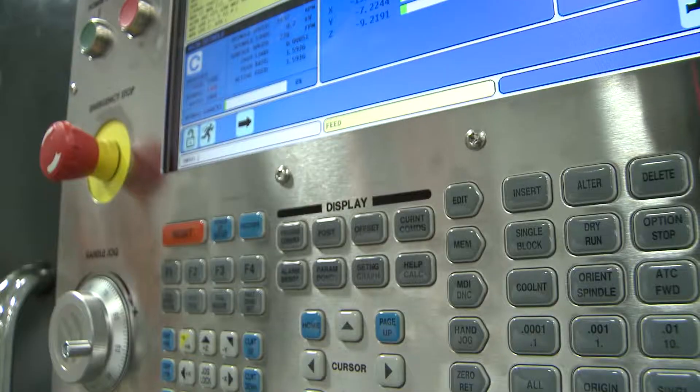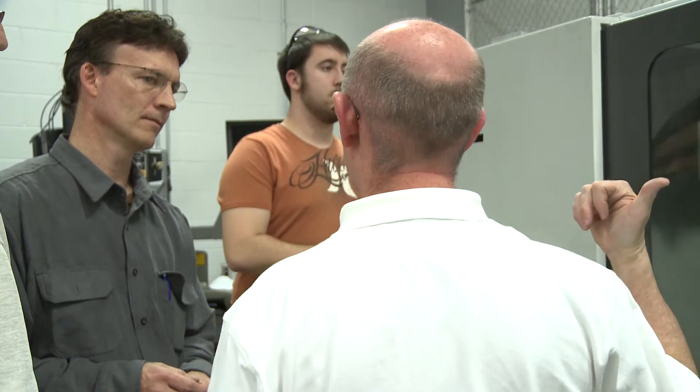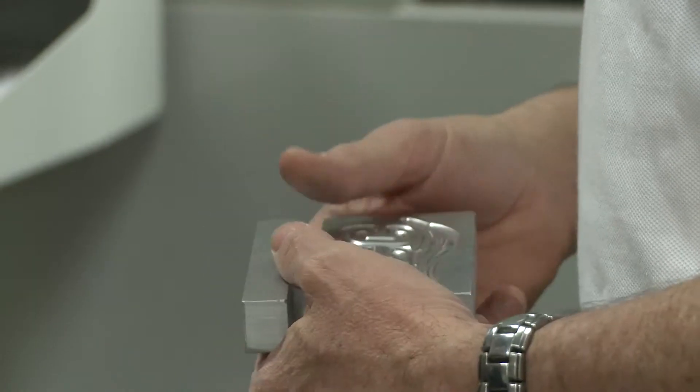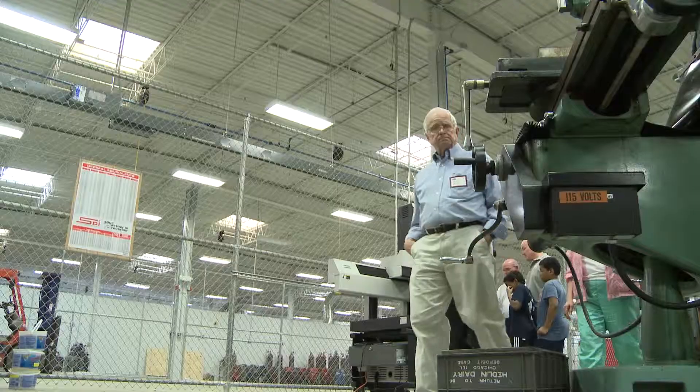We're always looking for the future. And you can tell in this MITC, in the lab area, the manufacturers tell us what they need. We can supply that need. We'll put that machinery in place so we can teach our students so they can go out and get a good job.